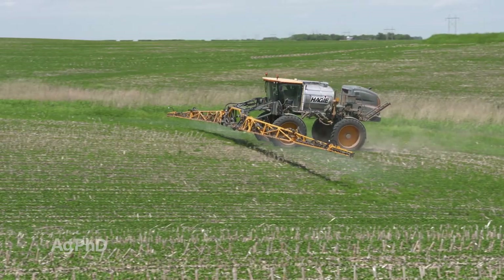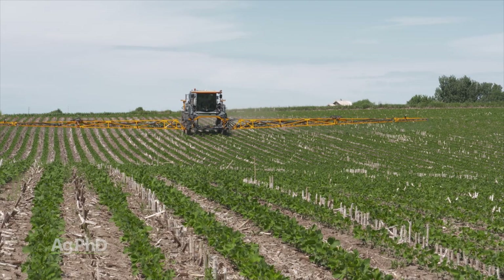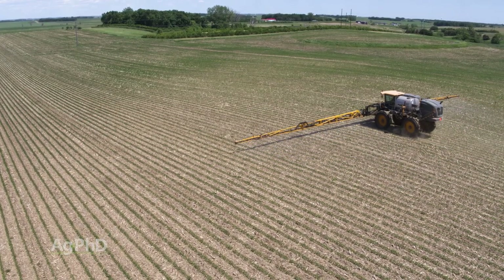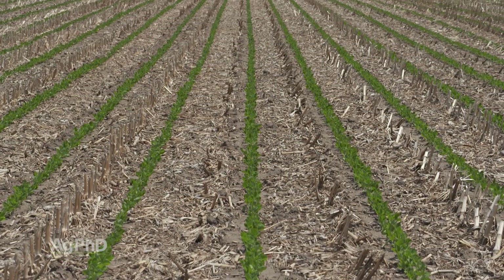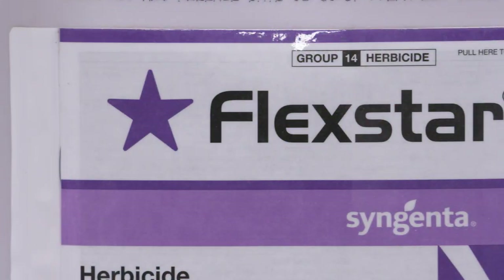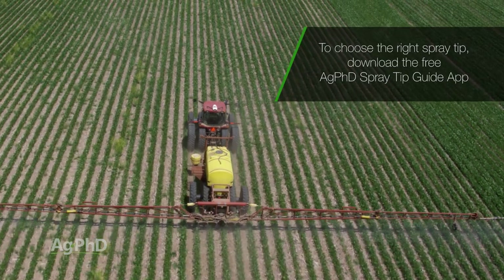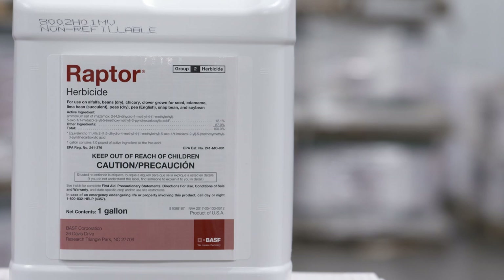For conventional soybeans, still use the 3-pre strategy, then in-crop consider Warrant or a similar Group 15 herbicide to extend your residual window — applied with your first post-emerge pass around 28 days after planting, before weeds emerge. Pair it with something to kill pigweeds already up, like Flexstar or Cobra, used early as an early post-emerge product. On red root pigweed, you also have Pursuit, Raptor, and other ALS products that have activity — not so much on waterhemp or Palmer.